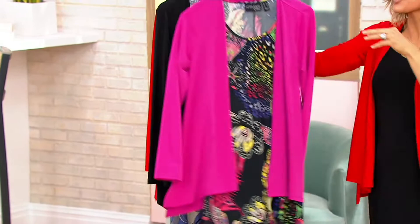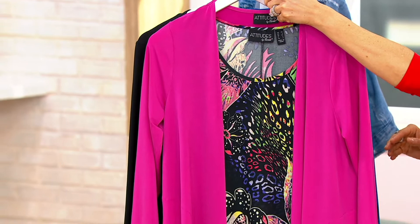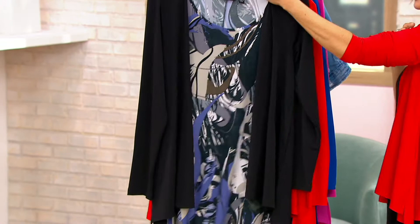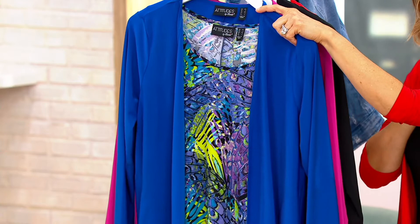800 orders placed in the show. Here's what's left: we started with 36,000. Fuchsia Jungle: 1,000 in the regular, 600 in the petite, 450 in the tall. Black Marble: fewer than 200 in the regular, four dozen in the petite, six dozen in the tall. Chili Pepper and Black: 2,800 in the regular, 1,700 in the petite, 700 in the tall. Blue and Butterfly: 400 in the regular, six dozen in the petite, and 200 in the tall.